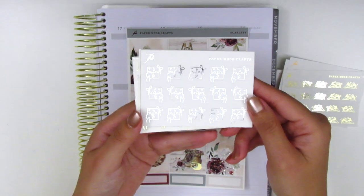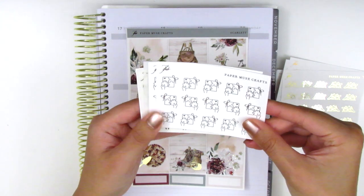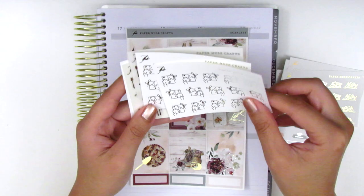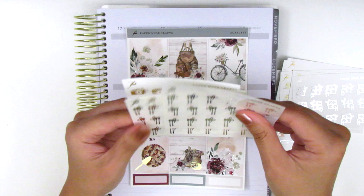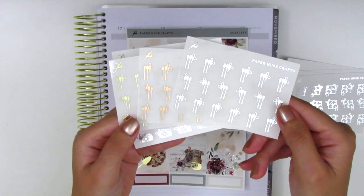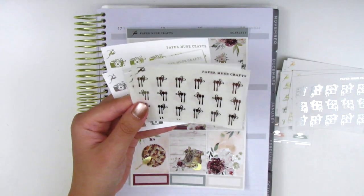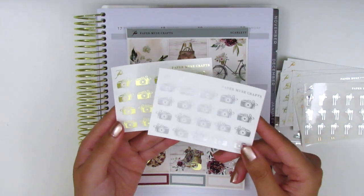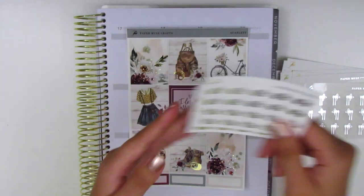Then the next ones are these puzzle stickers, which I love because I've been doing a lot of puzzles since March when we started quarantine. I picked these up in silver and gold since those are the ones I use most often. I also picked up some utensil icons in all three foil shades — they're very versatile, so I figured they'd be great in all three colors. And then I picked up these camera icons in silver and gold foil. These ones are so cute — I love that they have a little bow on the side.